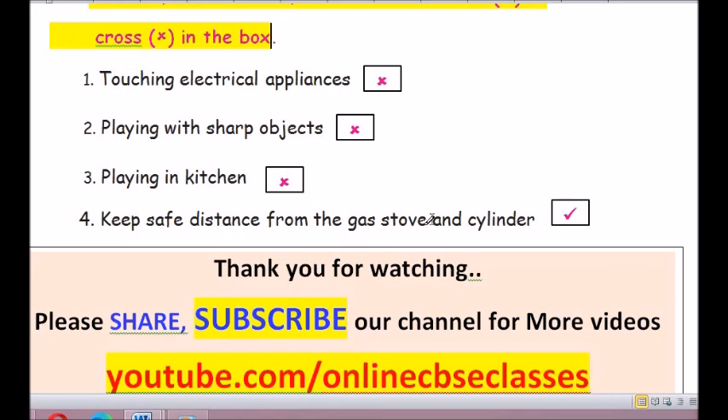Question number 4: Keep a safe distance from the gas stove and cylinder. That is true — you have to keep away from the gas stove and cylinder.